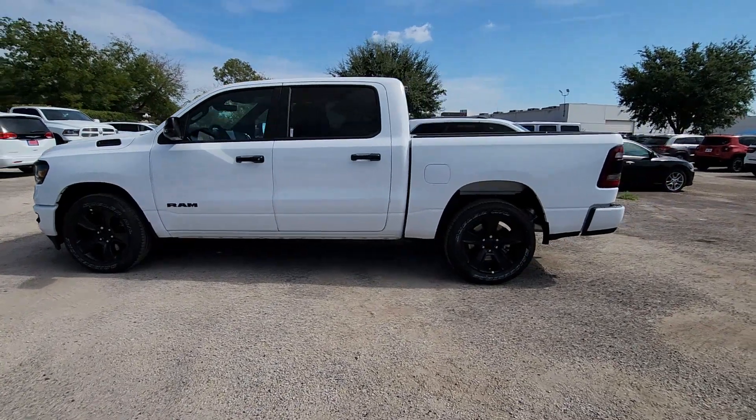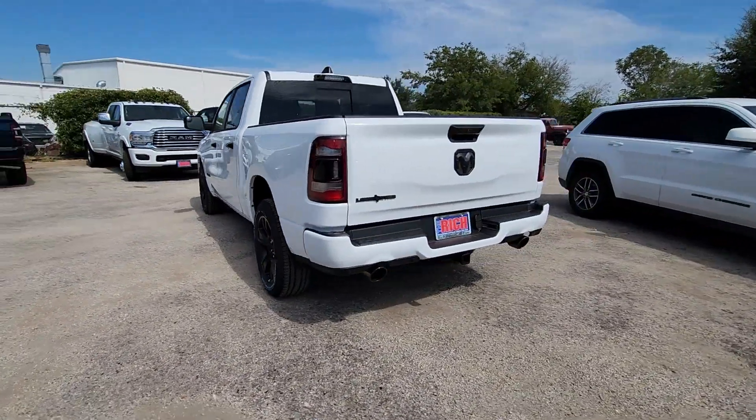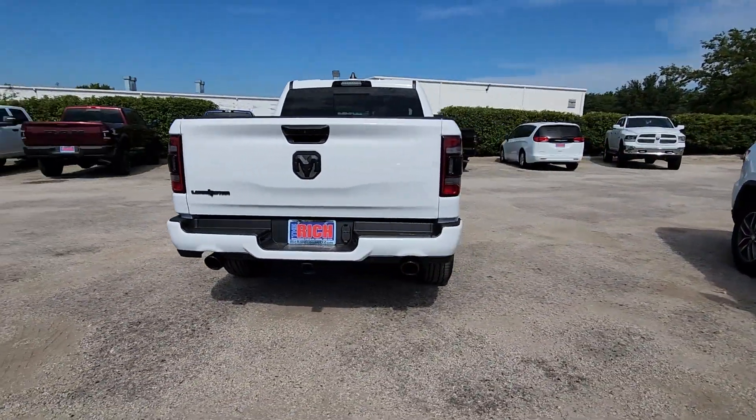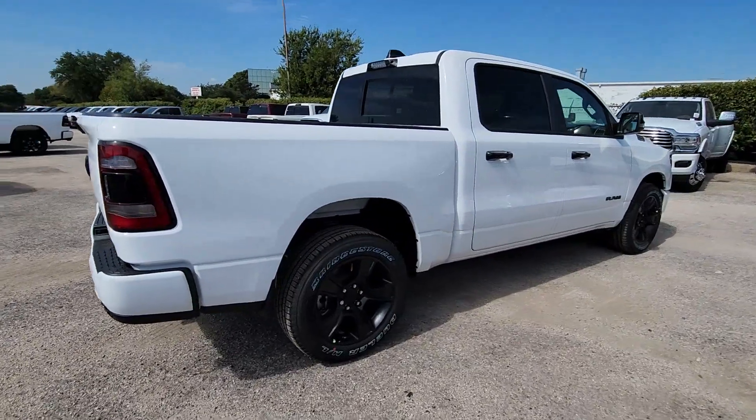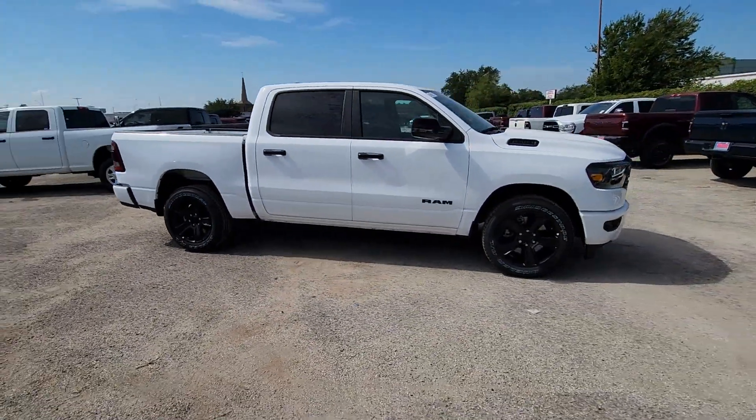You just found the 2024 Ram 1500. Rise to every challenge with confidence in the Ram 1500 — its impressive towing capacity, advanced safety features, and passenger comfort keep you cool under pressure. These are just some of the great options this vehicle comes with.